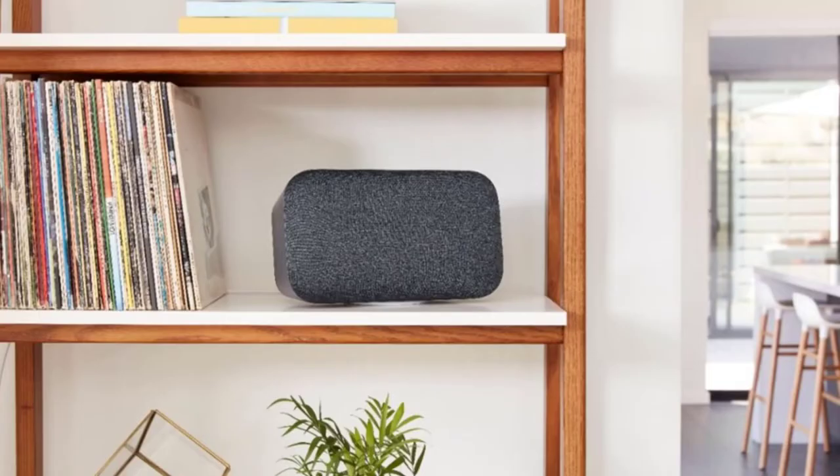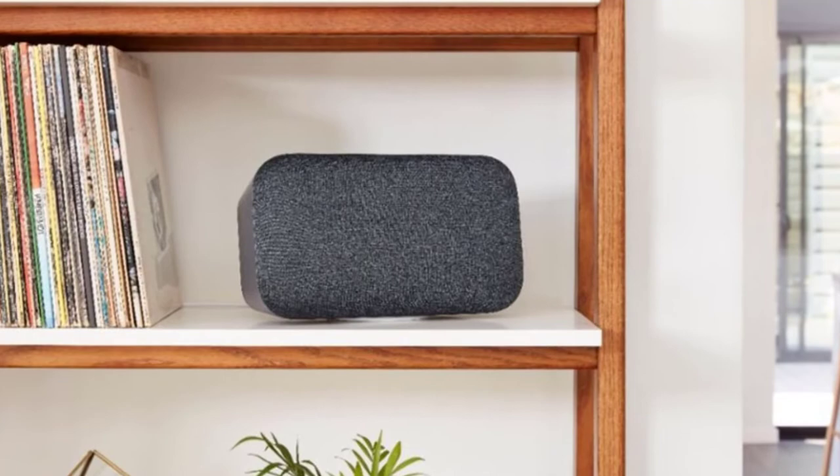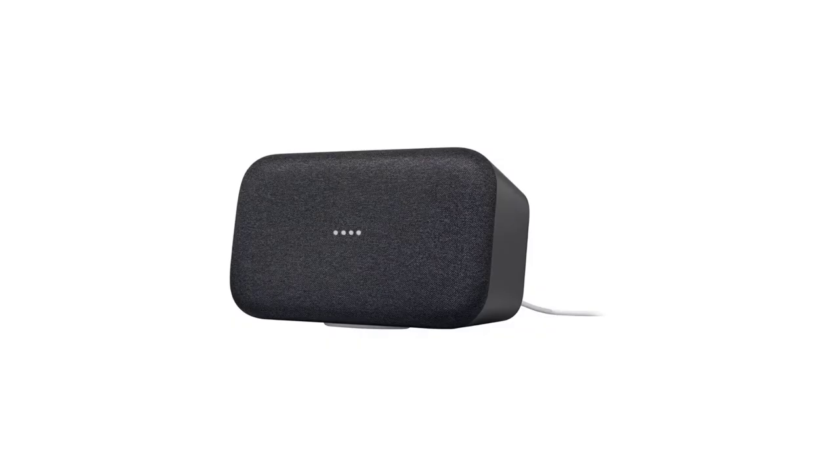You can set up the Google Home Max to stream from YouTube Music, Spotify, Pandora, and other services. Plus, with Wi-Fi, Bluetooth, and wired auxiliary connection options, you have a lot of flexibility in your audio sources.